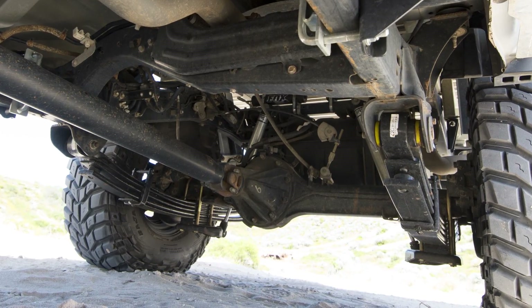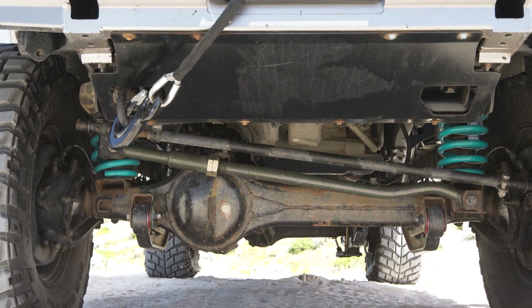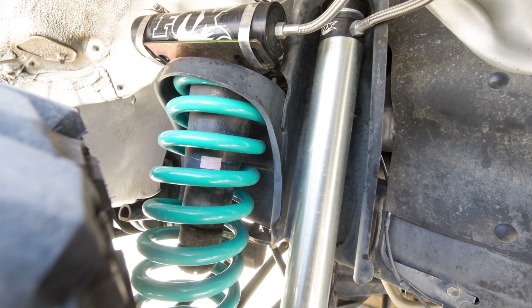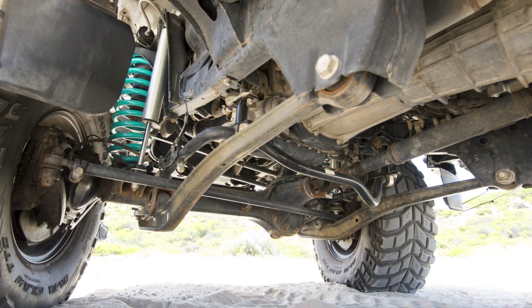Underneath, he's running a set of Dobinson parabolic leaves to get some flex out of the rear end and Dobinson coils in the front. To really improve the handling, Stefan's added Fox 2.0 remote res shocks to each corner and has gained three inches of lift to fit the 35s.